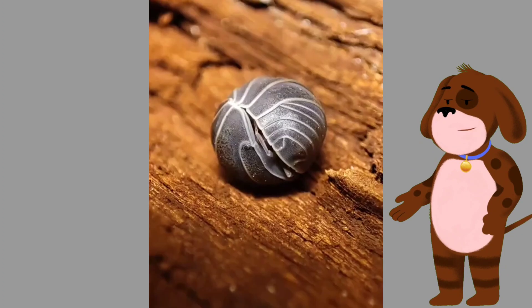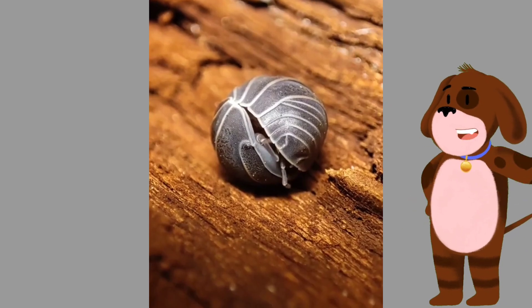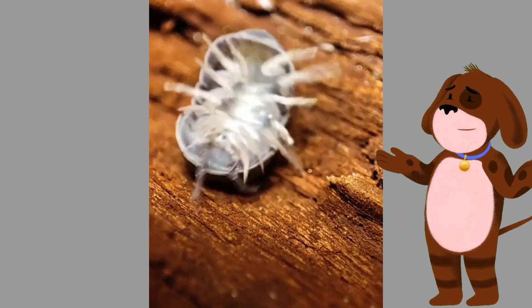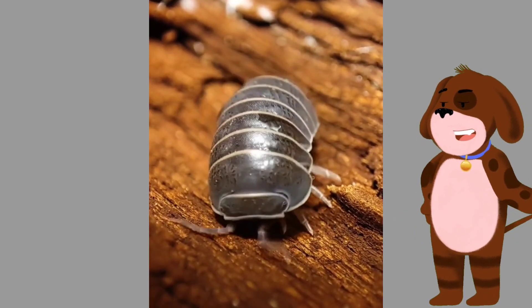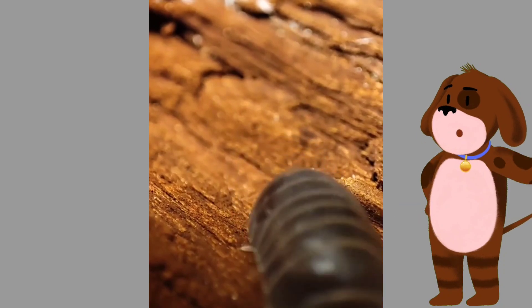Resembling a tiny pill, this behavior — known as conglobation — helps protect them from predators. Once rolled up, their tough exoskeleton provides excellent defense against potential threats.